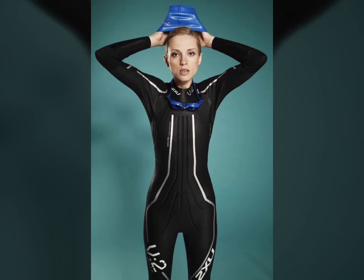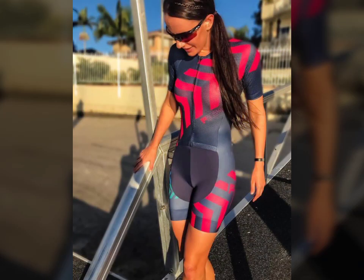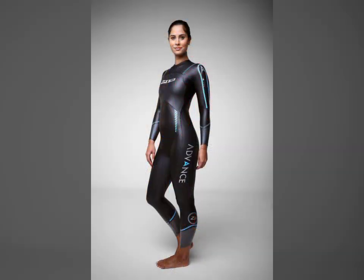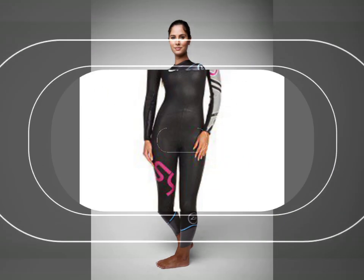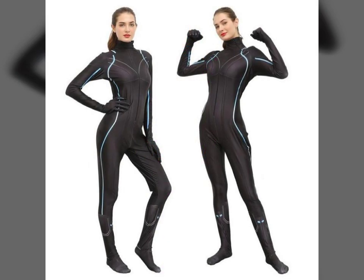Hello friends, welcome to my YouTube channel Fashion Lovers. How are you friends? I hope you'll be fine and doing well. Today I'm going to share with you beautiful and stylish new print red suits design ideas. These are very beautiful, stylish, and trendy. I am showing you the best and trending designs of 2021.